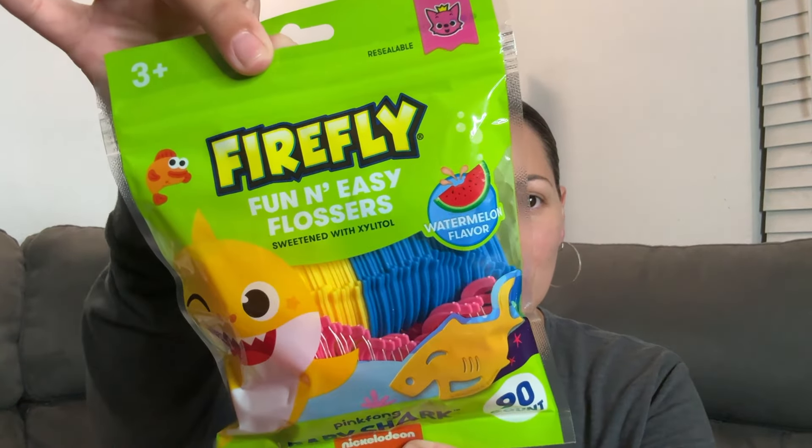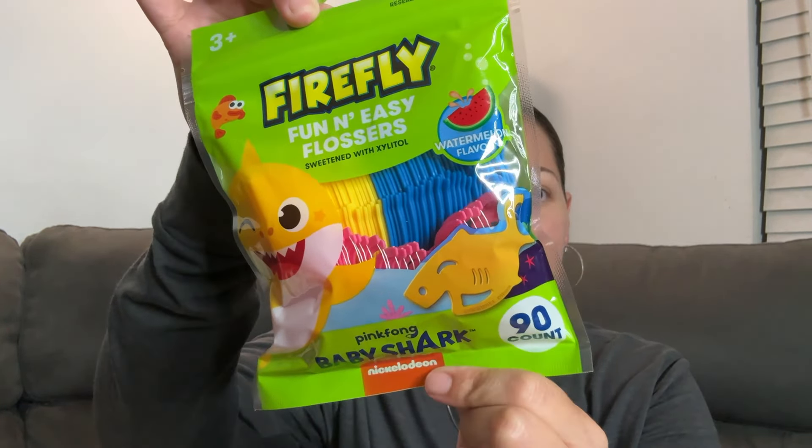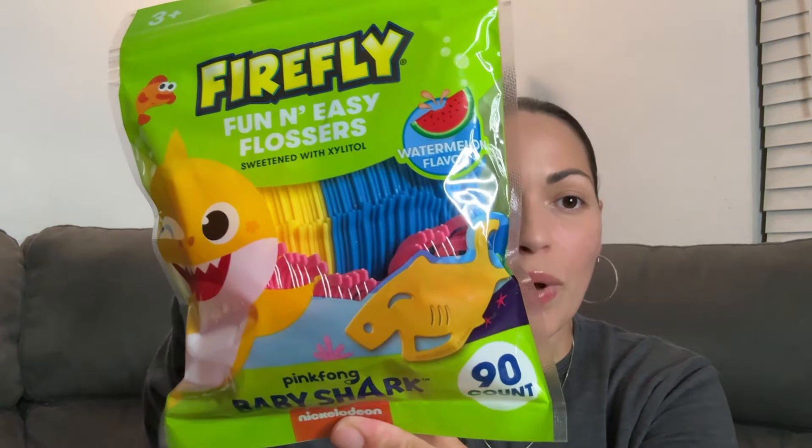Let's jump right into it. I'm gonna start off with this deal — this is a deal, guys. Ninety flossers! It says Firefly flossers, obviously targeted for children, but I'll use them. The reason why this is a steal of a deal is because the flossers we usually see at Dollar Tree usually have like 40, sometimes 30, every once in a while a 60-pack. Ninety! This is a stock-up deal.